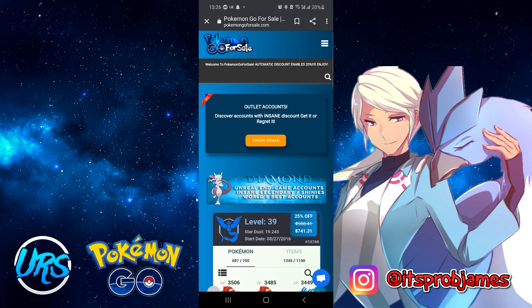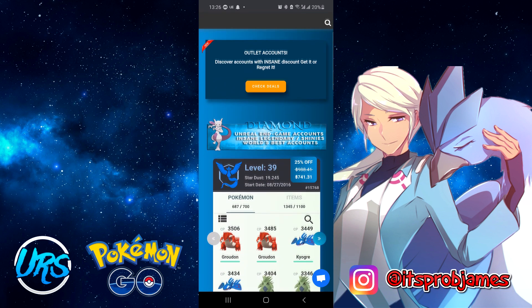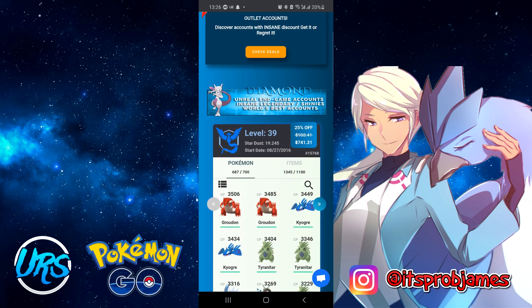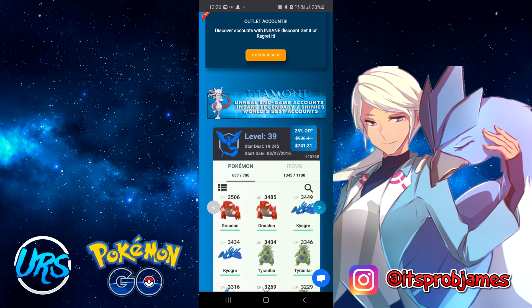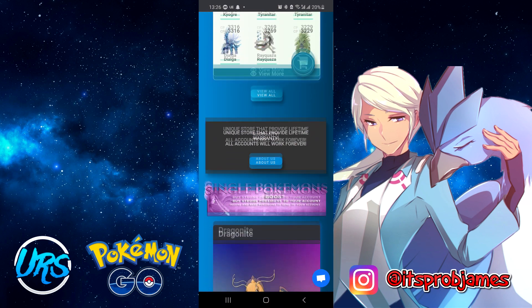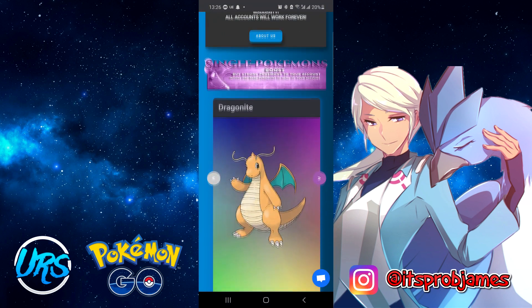Before we start, this video is sponsored by pokemongoforsale.com. You can get 25% off their products by using the discount code 'yourscewed'. They've been selling Pokémon GO accounts since 2017 and have sold over 5,000 accounts in that time period, so if you need a reliable seller for high-end or low-end accounts, this is the place to check out. Link in the description below.